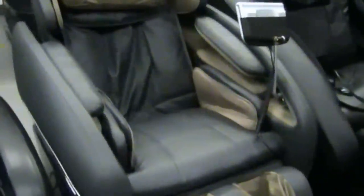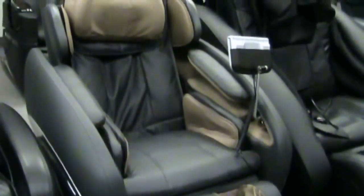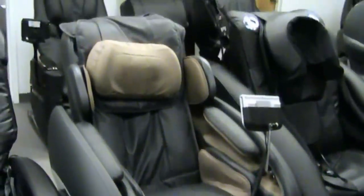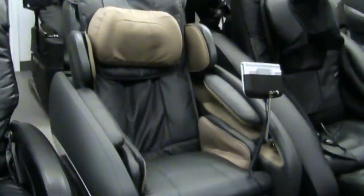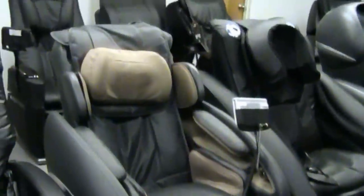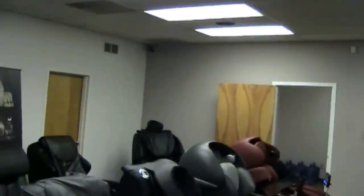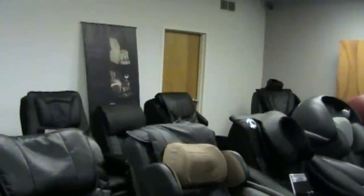Here's the OS 4000, which was kind of their initial flagship model that really launched the Osaki line and put them on the map. The Osaki OS 4000 is still a very popular model, very reasonably priced, and it continues to sell well today. And that's their showroom in here. Of course there are other models — we have the 7075 in the far corner, and we've had the 7000 or 7200H in our showroom as well.